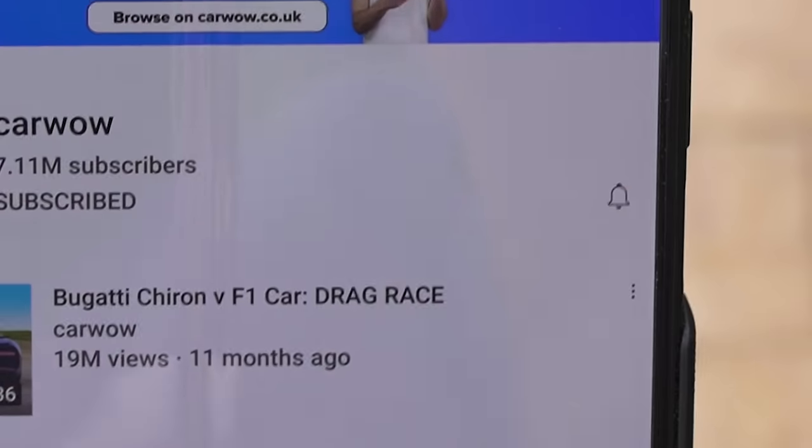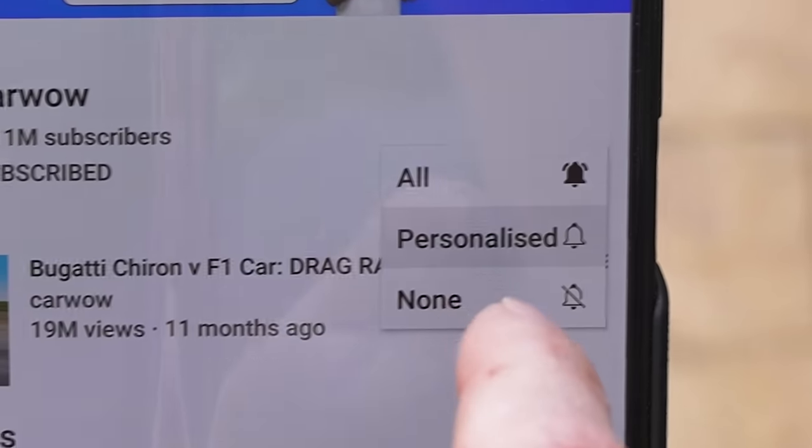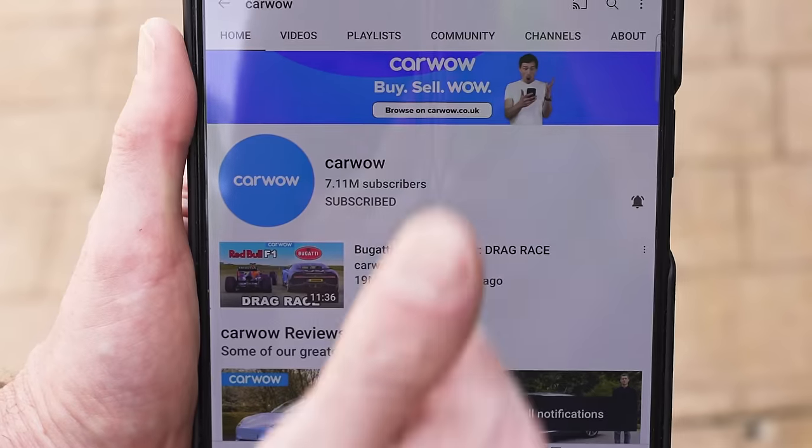If you like these crazy off-road videos, make sure you're subscribed to this channel and hit the bell icon to turn your notifications on — that way you won't miss a single upload. Now let's get into it and see which of these beasts is best off-road.